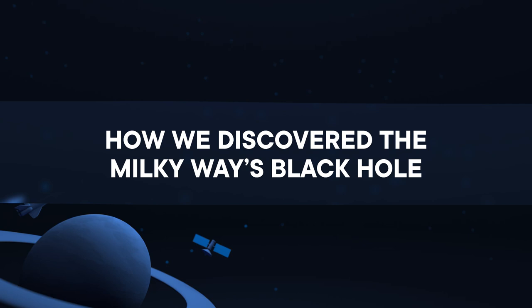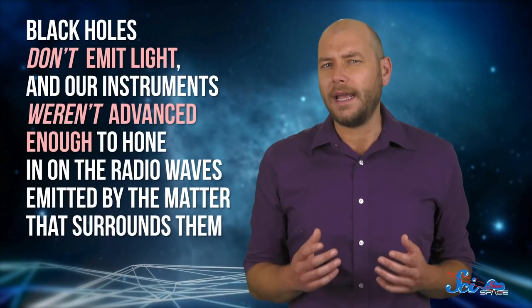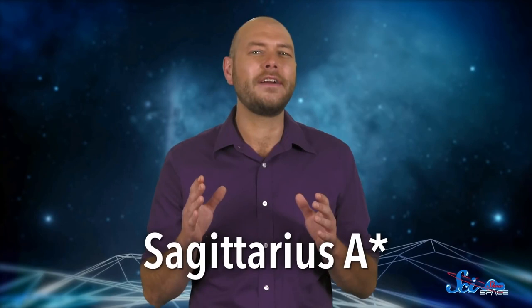There is a supermassive black hole in the middle of our galaxy. It's as massive as about 4 million suns, and everything in the Milky Way orbits around the region where it lives. Studying it could help us understand ideas as enormous as gravity. But for hundreds of years, no one was sure this thing was out there. Black holes don't emit light, and instruments weren't advanced enough to hone in on the radio waves emitted by the matter surrounding them. Until 1974, when for the first time, a team of scientists was able to provide convincing evidence that it exists. Today, the black hole is called Sagittarius A-star, and finding it was one of the biggest discoveries in astronomy.